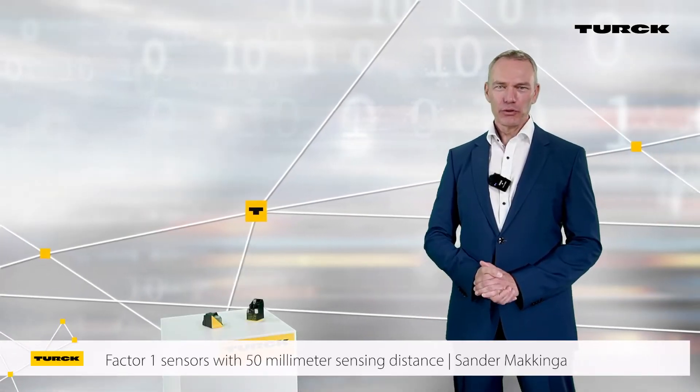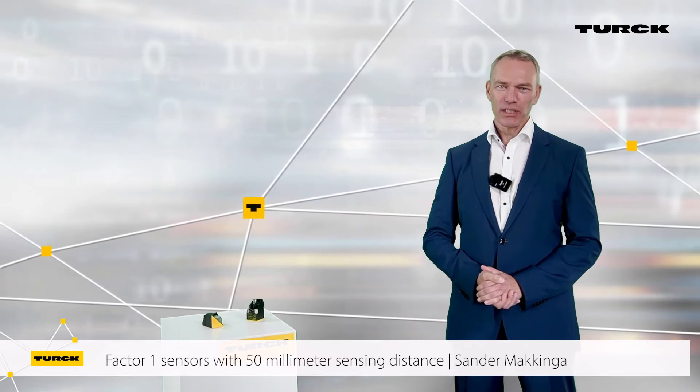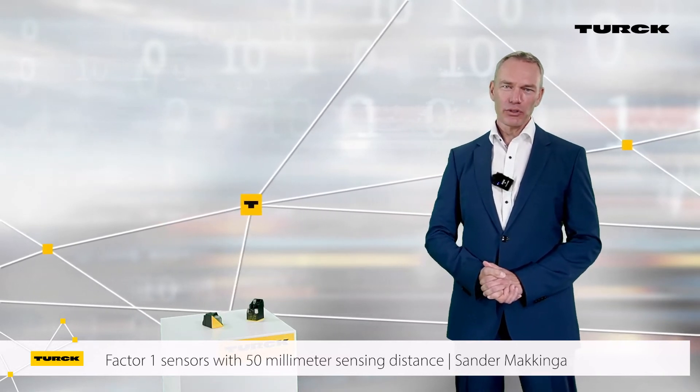With the NI50U series, Turck has the best inductive Factor 1 sensor in 40x40mm housing style on the market.